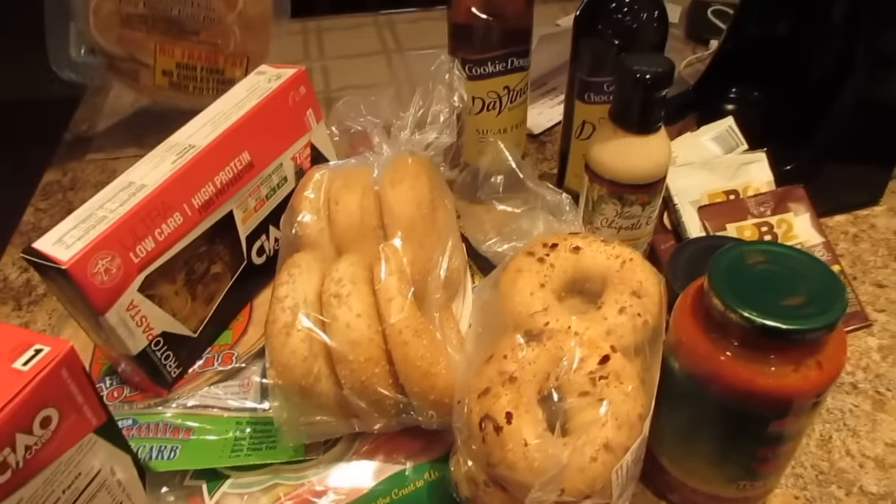That's my lowcarbgrocery.com haul! I hope you guys enjoyed it. You should definitely check the website out — they deliver to Canada and Ontario, and you can get items there that you can only get in the states. They also have sugar-free and fat-free Jello flavors you can't get here. There are lots of sales on the website, the shipping is fast, it comes very well packaged, and the prices are decent for what you get. We'll let you guys know what we think of the taste. Thanks for watching — don't forget to like and subscribe, and see you next time!